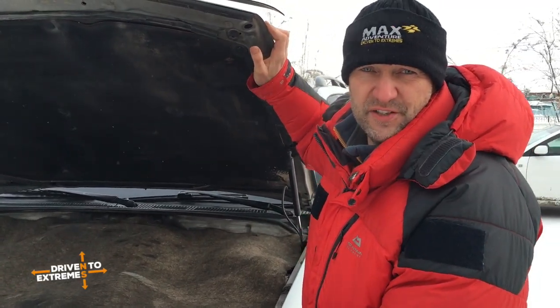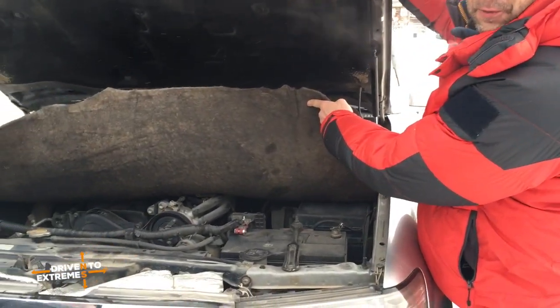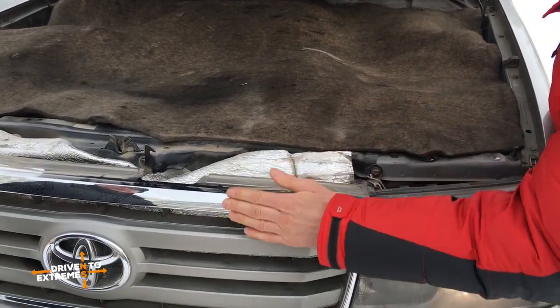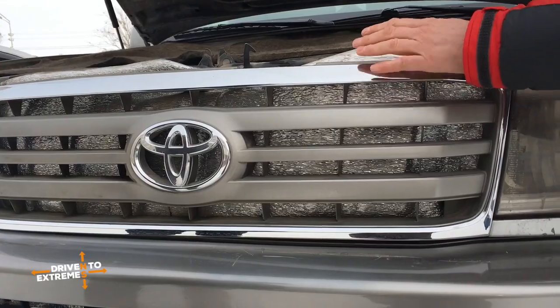I just wanted to show you a couple of things we have to do to the vehicles to cope with extreme cold. The first is this big heavy-duty felt blanket — it keeps all the heat in the engine. We also put this material in front of the radiator so that stops the icy air coming through and keeps cooling the engine.